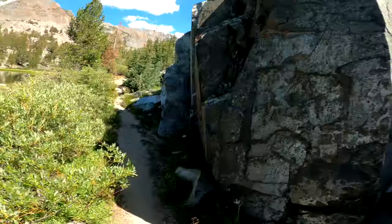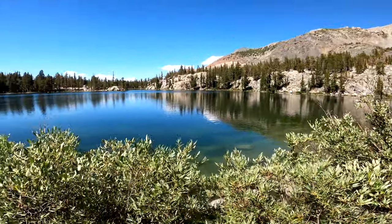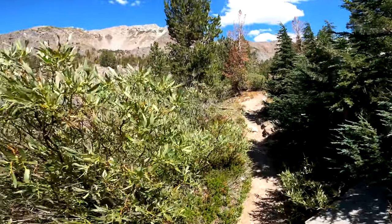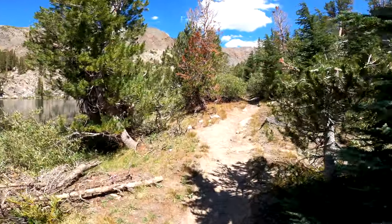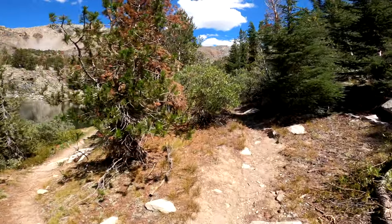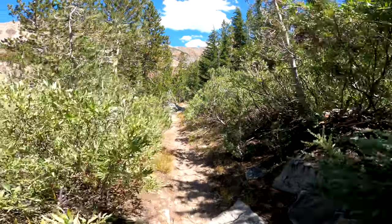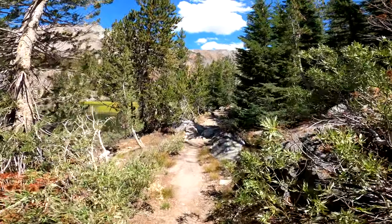The trail to this lake is so rad — the way it skirts this lake with a little tiny trail alongside this beautiful deep lake. I love it. Couldn't have picked a better day for this. I found the trail pretty easily, which surprised me, but this lake should be up in the mountains up there.